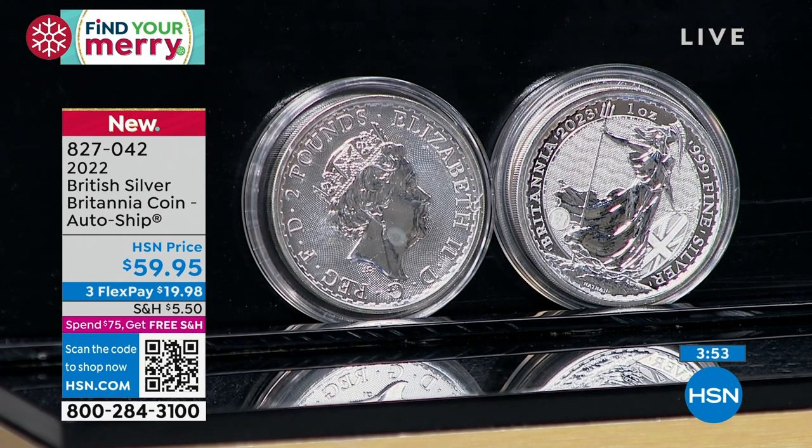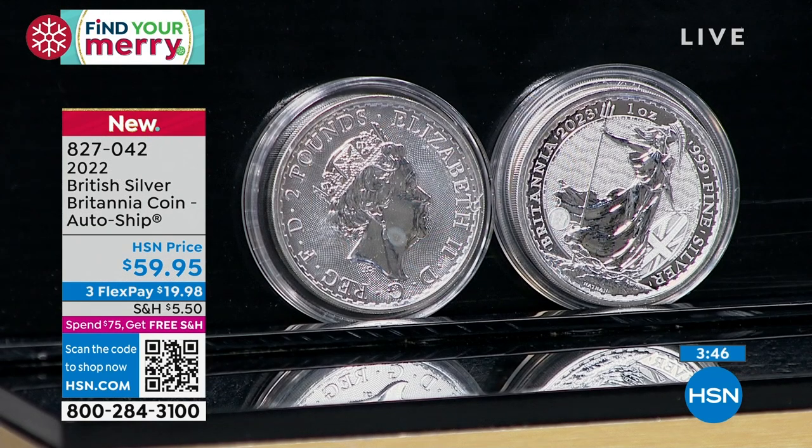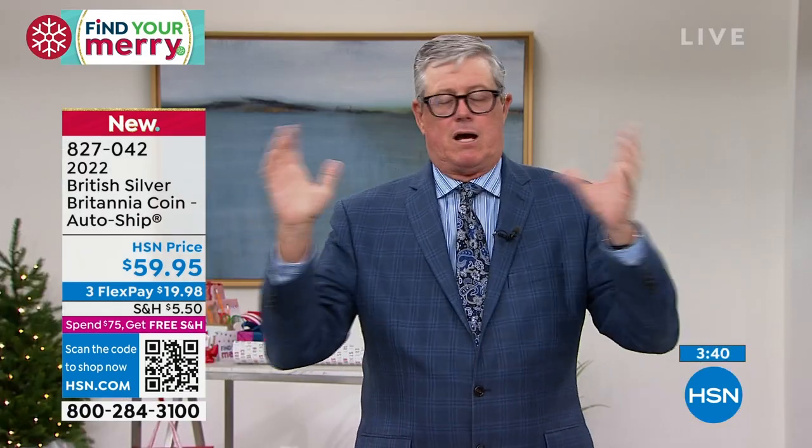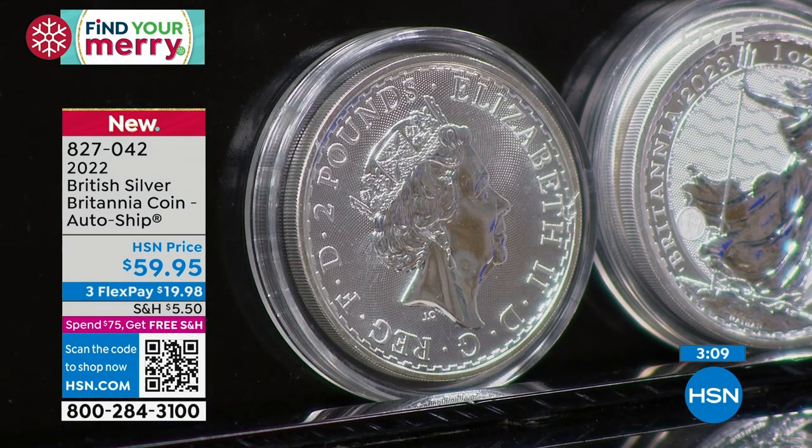They had to decide what to do with the 2023s — were they going to melt them or release them? With one phone call you can get the 2022, which is sold out almost everywhere in the United States. Good luck finding them — I would love to buy more 2022 Britannias but all the major wholesalers I know are completely out. You can maybe find some here or there from little collectors, but the 2022s are gone. That's your first coin at $59.95, coming in an airtight holder.